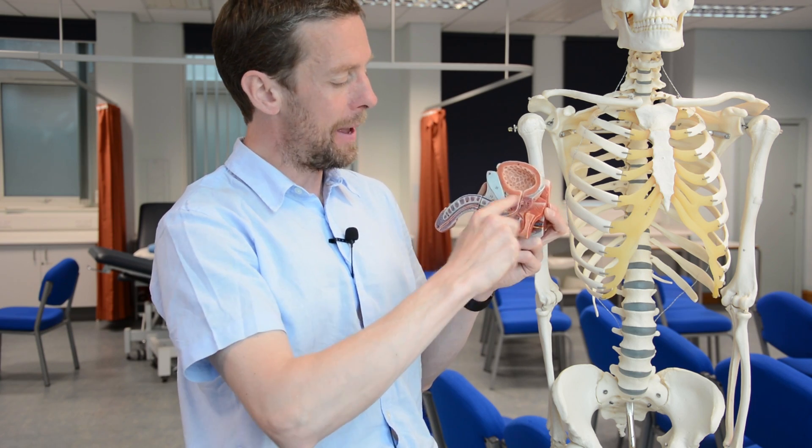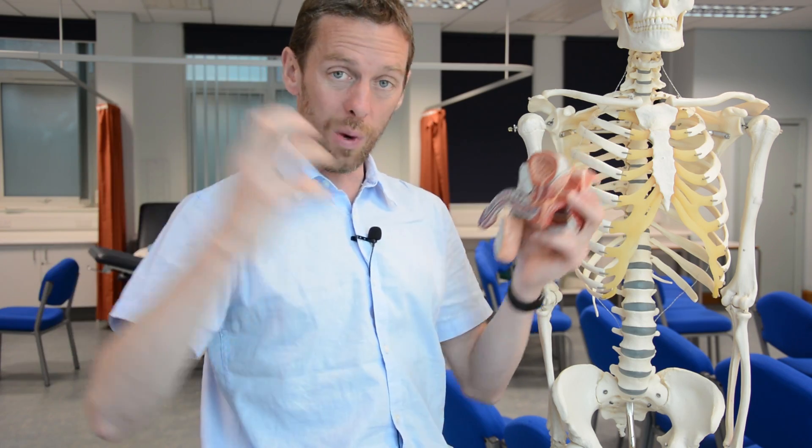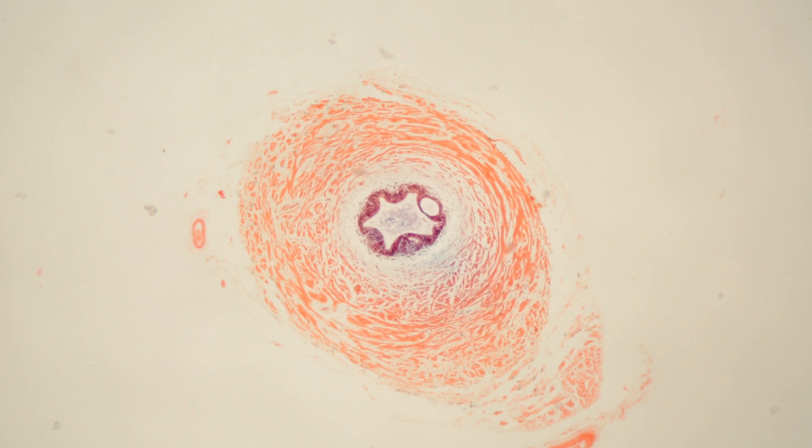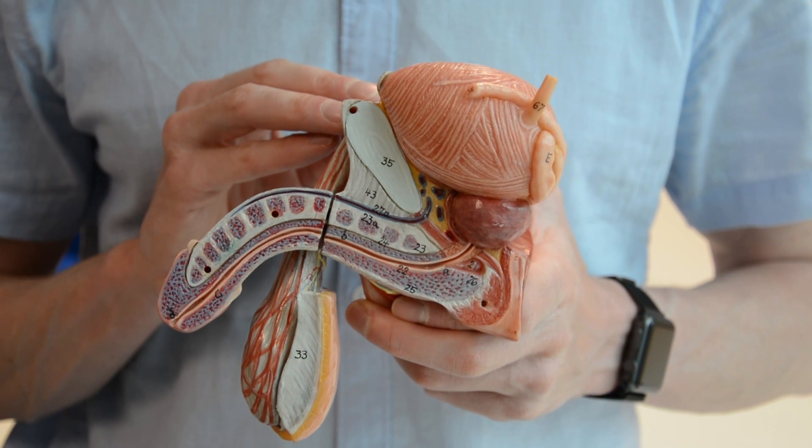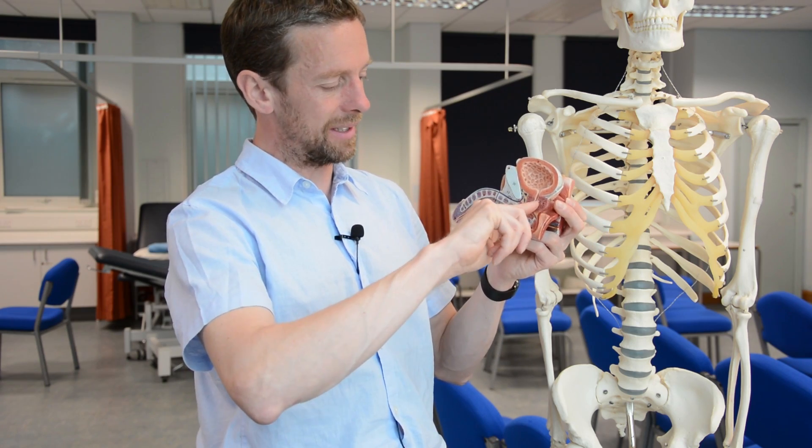Spermatozoa pass through the ductus deferens; the seminal vesicles contract and squeeze their secretions into the ejaculatory duct, which passes through the prostate gland. The prostate has myoepithelial structures allowing it to squeeze its secretion into the urethra. The ductus deferens itself has a thick muscular wall — during emission and ejaculation it contracts to push spermatozoa along. All these structures contract to push the contents along the urethra and out through the tip of the penis.